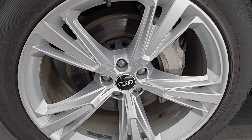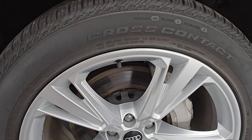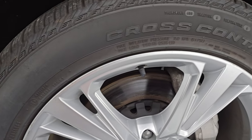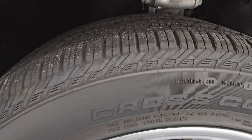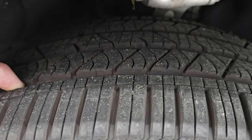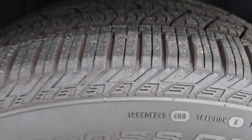It comes with the 21-inch painted silver alloy wheels with Continental CrossContact tires — 285/45 R21 — and these have, I would say, 70 to 80% of the tread left on there. Probably closer to 70.